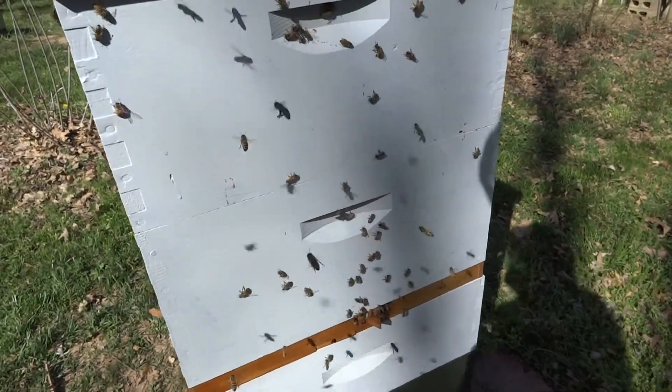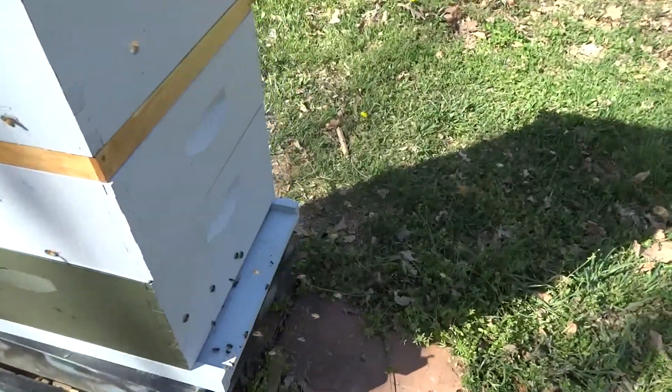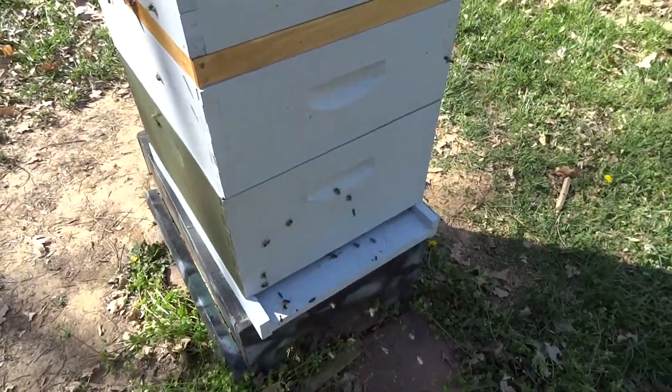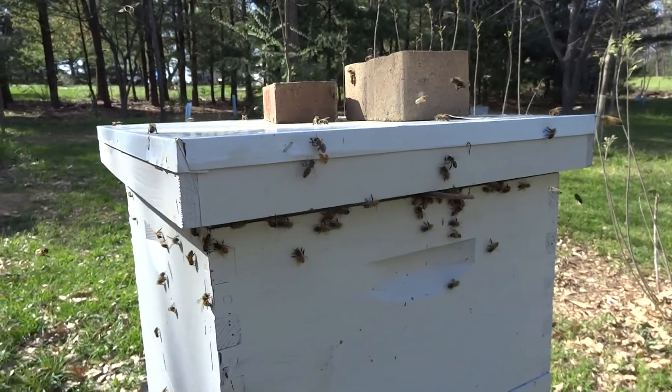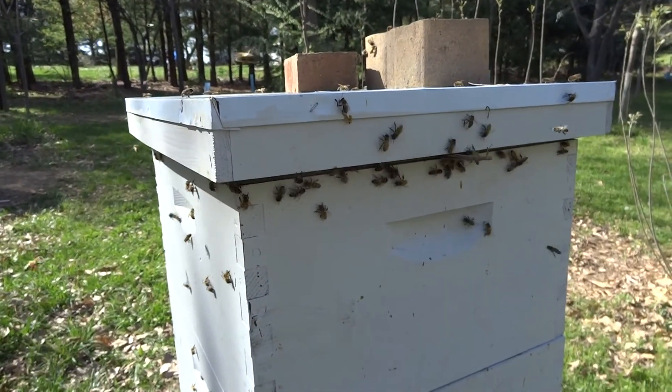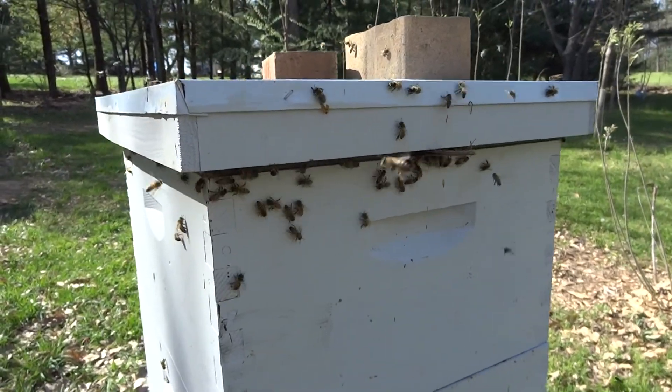There's a lot of bees buzzing around the hive here. There's the front — that's some activity, normal activity. And they're trying to get in up top. So it may be that the bees in the bottom box have sensed that the queen is up there and they're just trying to get in to see her.